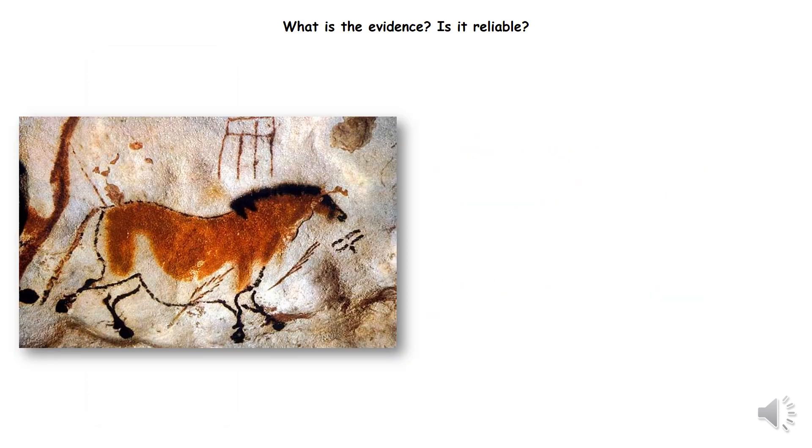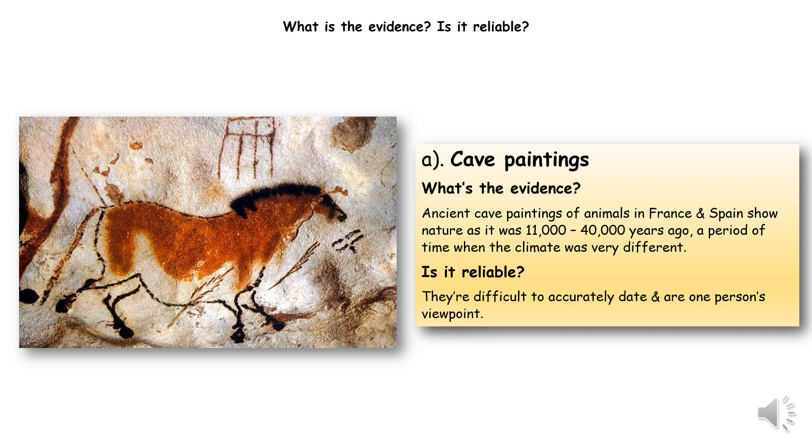Here is our first bit of evidence, and this is cave paintings. We can date cave paintings to within a few thousand years. These paintings that you can see are from France and Spain, and we know that they were painted about 11,000 to 40,000 years ago. We can look at the creatures and get a hint of what the temperatures were like. If the animals are covered in fur, we know it would have been colder. If the animals we recognise to be current ones that live in savannah areas, or warmer areas, we know that the temperature would have been warmer. However, they're difficult to accurately date, and they are just one person's viewpoint. But they give a hint of what temperatures were like in the past.